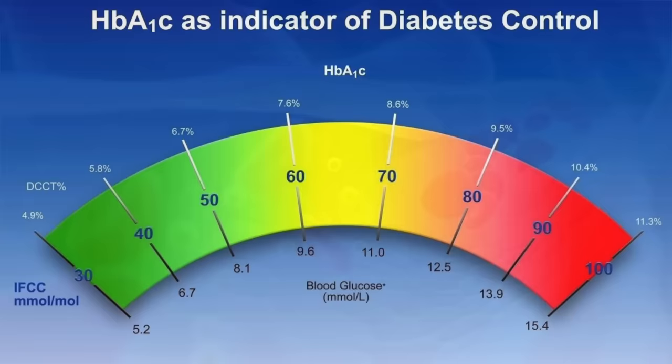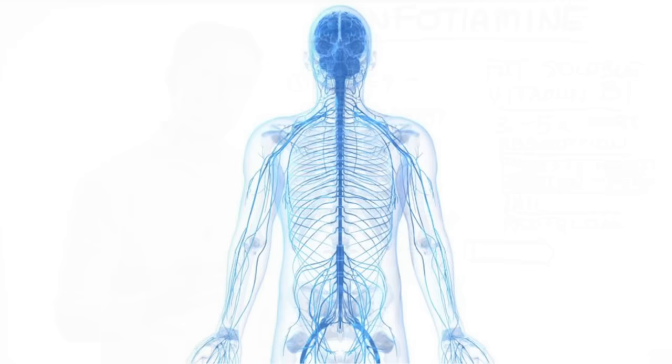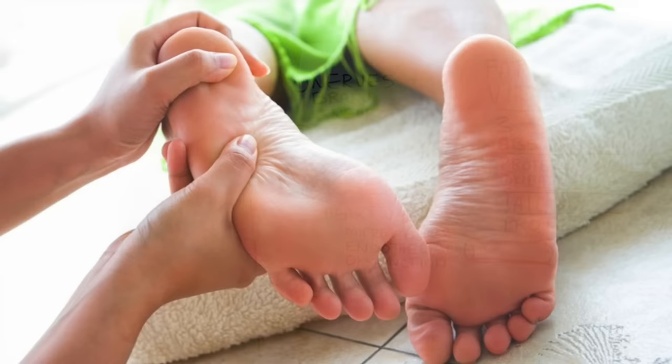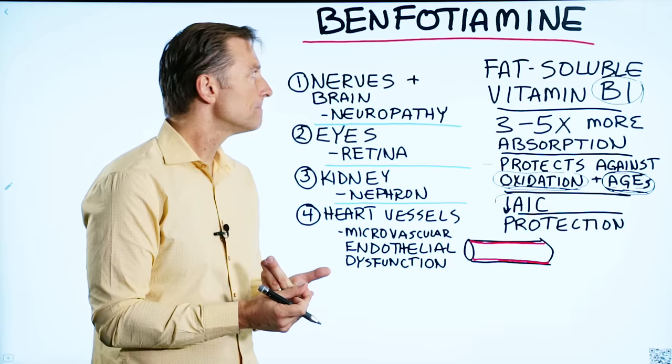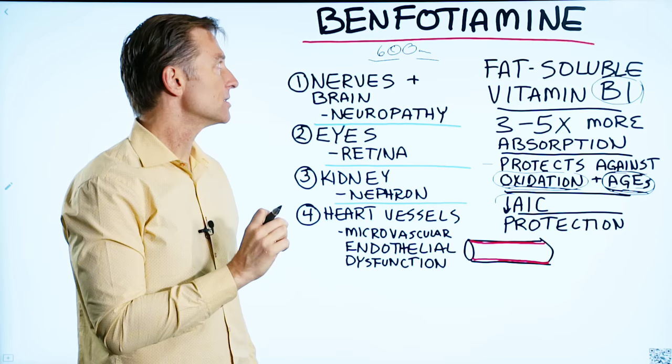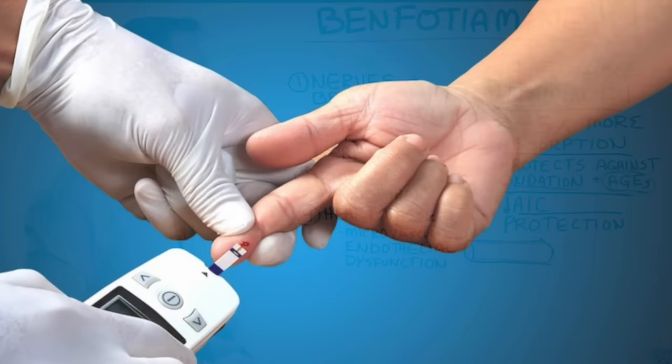Benfotiamine can also decrease your A1C. The main way I used it in practice was for peripheral neuropathy — a condition where you have breakdown in the nervous system in your feet or fingertips, causing pain, numbness, or burning pain that makes it difficult to walk. This stuff works like magic. You'd want to take at least 600 milligrams per day, spread out throughout the day. If you're a diabetic with foot pain, this will work like magic.